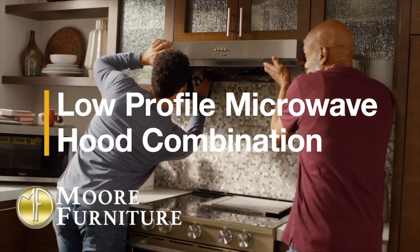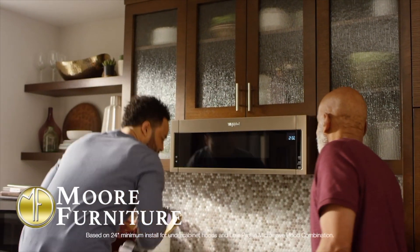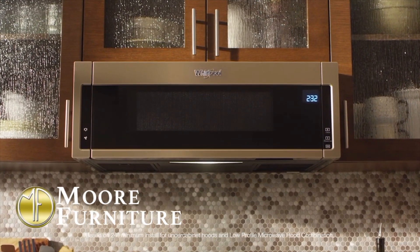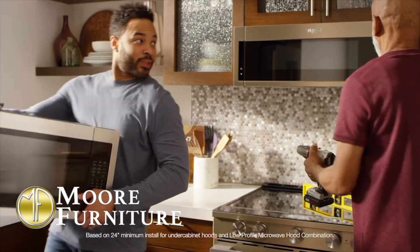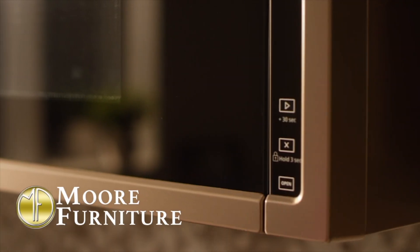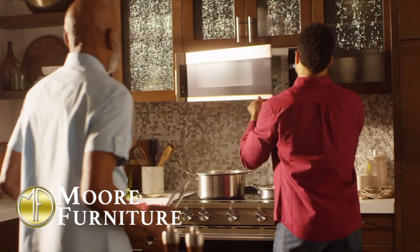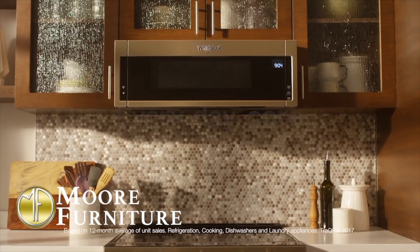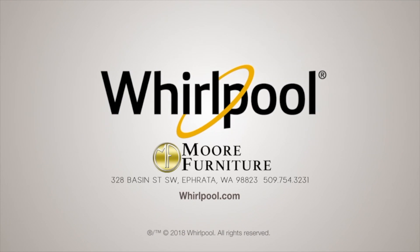Change doesn't have to be complicated with a low profile microwave hood combination that's ready to install right out of the box. It fits in the same space as your under cabinet hood so you can get your microwave off the countertop and make space for the routines worth keeping. The low profile microwave hood combination from the number one selling appliance brand in the USA — Whirlpool Appliances, now available at More Furniture in a Friday.